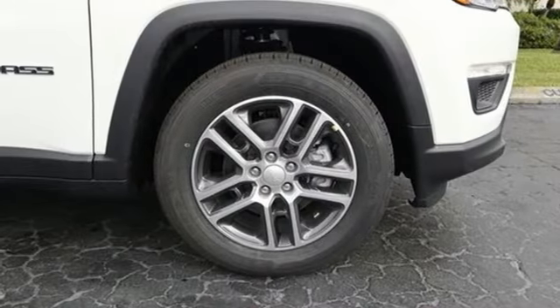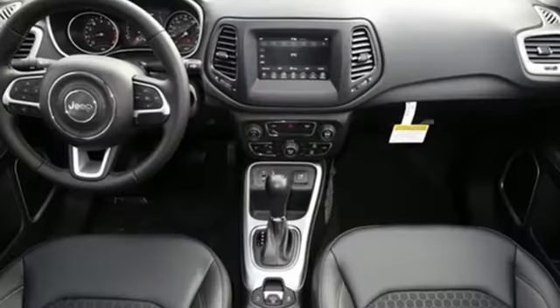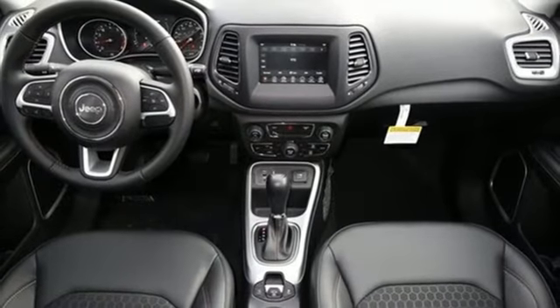Inline four cylinder engine, power sliding and tilting sunroof, gas pressurized shocks, and power heated mirrors.